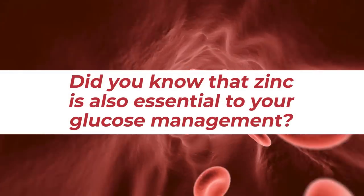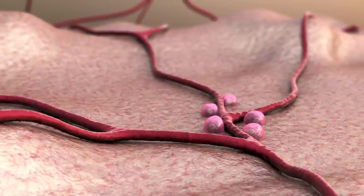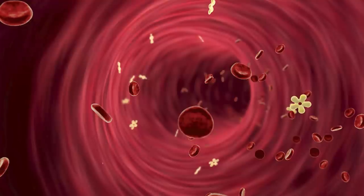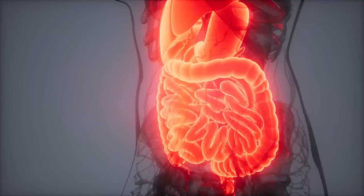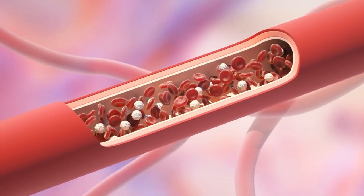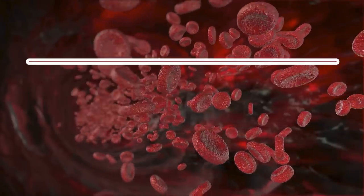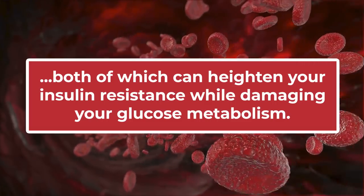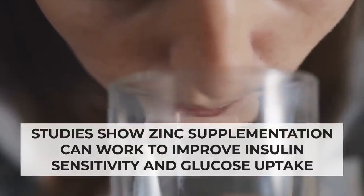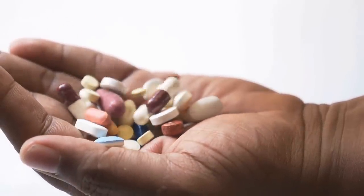Zinc is also essential to your glucose management. Zinc is required for the production, storage, and release of insulin, and being deficient in zinc can contribute to beta cell dysfunction in the pancreas, which may lead to impaired insulin production and secretion. Studies show that zinc can inhibit the activity of certain digestive enzymes responsible for breaking down complex carbohydrates into simple sugars, thereby reducing the amount of glucose absorbed by your body. Zinc also reduces inflammation and oxidative stress, both of which can heighten insulin resistance while damaging glucose metabolism. Studies show zinc supplementation can improve insulin sensitivity and glucose uptake. However, high doses of zinc supplements can be harmful and may lead to toxicity, so doctors recommend obtaining your daily zinc via a balanced, diabetes-fighting diet.